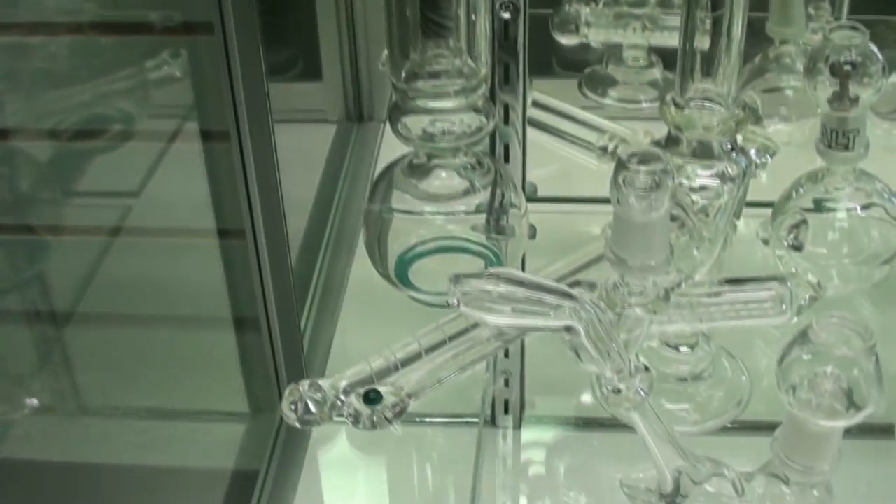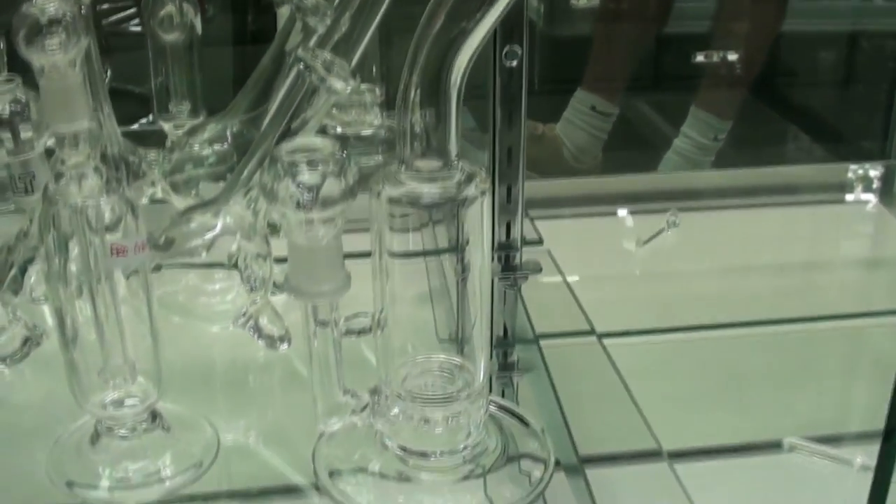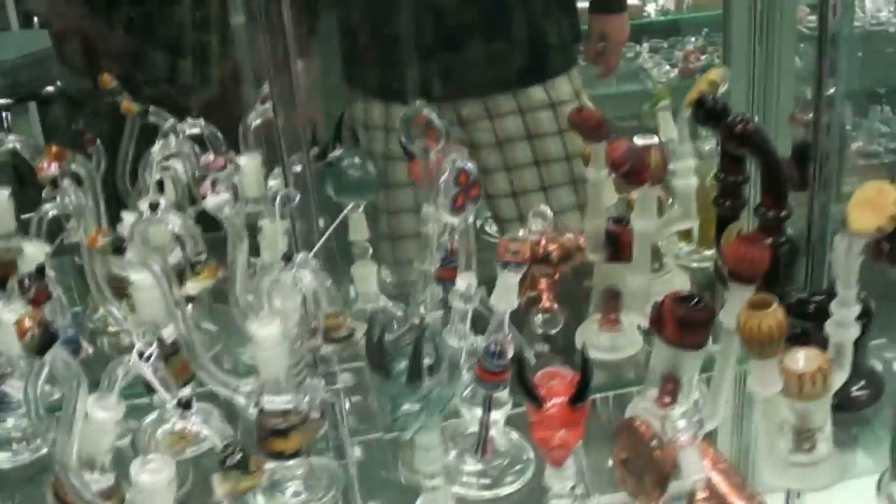Here's the Aqualab Technologies little display shelf right here. You can actually see this piece right here — that oil rig. I actually own one of those. We got a real Earl Duff one, as we'll show you right here. They sent this one for free. Pretty nice piece, man. I gotta admit, we could take a dab out of that thing all day.